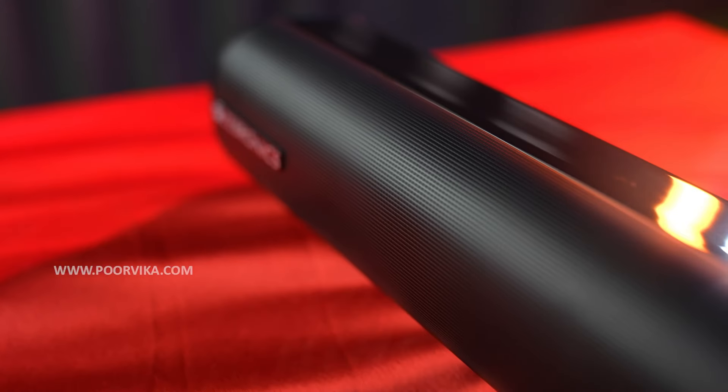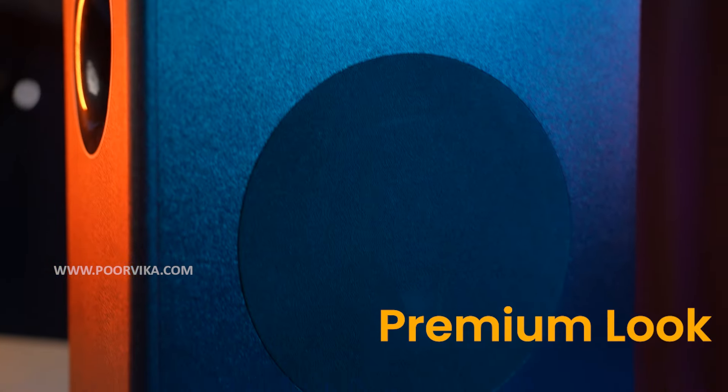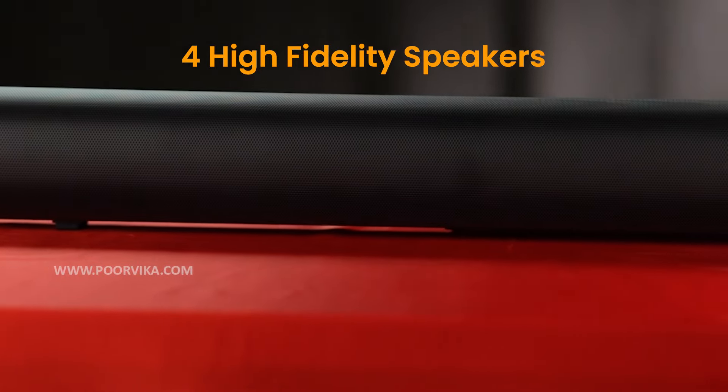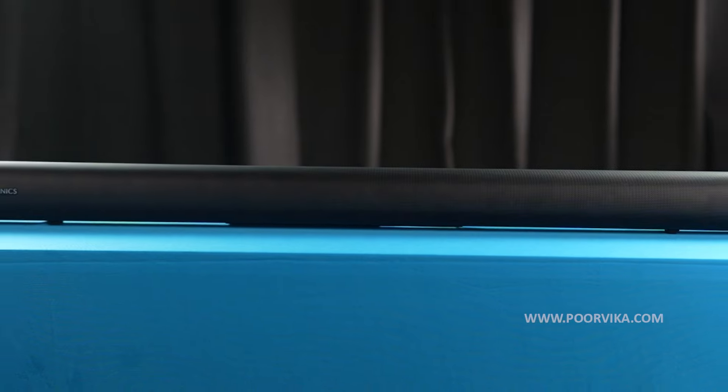Overall, at first glance, what hits you is its premium looks. This one doesn't just look premium, it feels premium and it's even built premium. Now, generally, soundbars at this price range come with just two speakers — one on the left and one on the right. But the 6000 DWS comes with four high fidelity speakers in the soundbar itself, two on the left and two on the right, which gives you a whole surround sound experience with a lot of audio output.